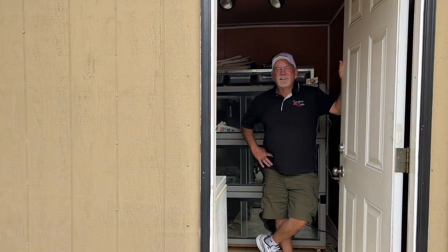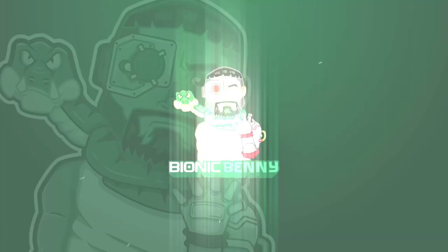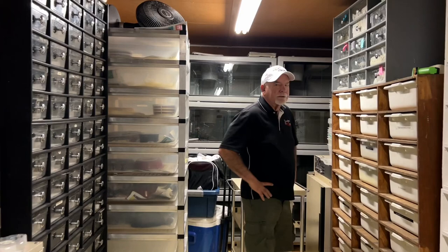All right, we're here at Brian Gundy's house. We're going to do a tour of his collection. Come on in. Okay, Brian Gundy, what's your favorite snake in your collection?